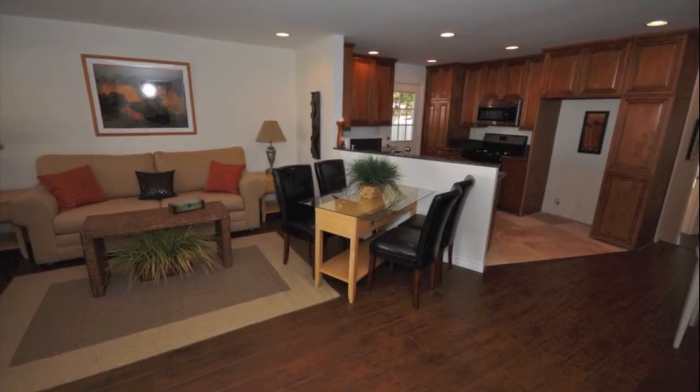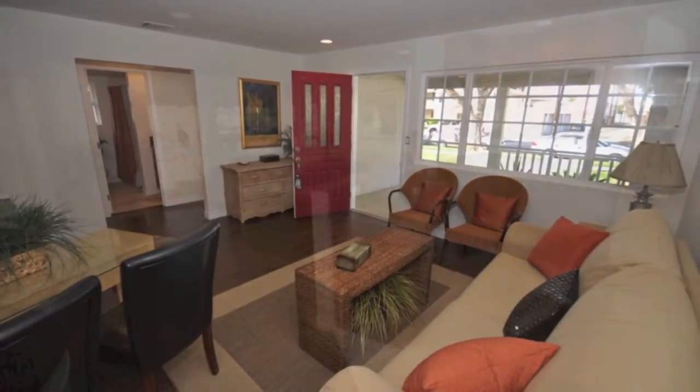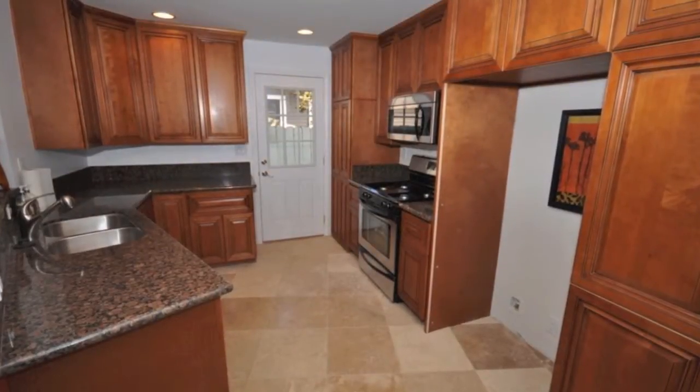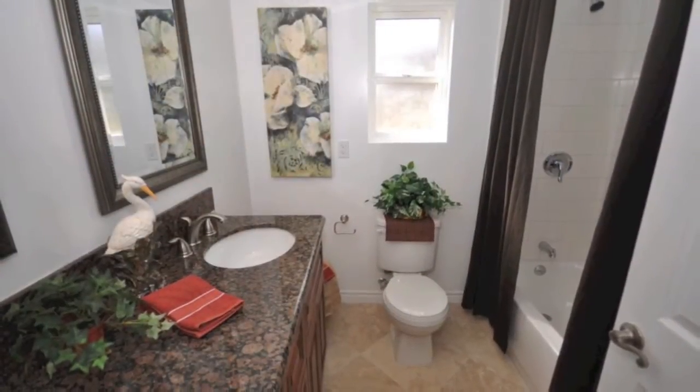It features a gourmet kitchen with granite countertops, Mabel cabinets, travertine floors, stainless steel appliances, and more. Walk into the spacious living room with wall-to-wall hardwood floors and double pane windows everywhere, which make the home light, bright, and airy.